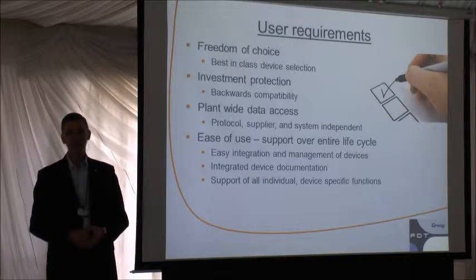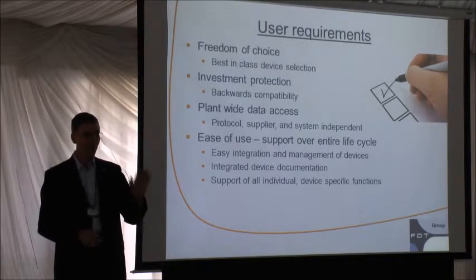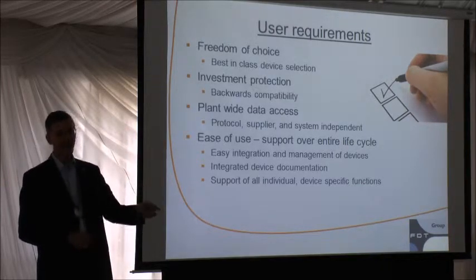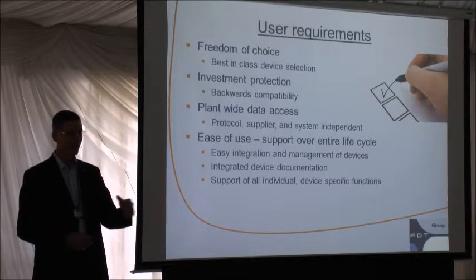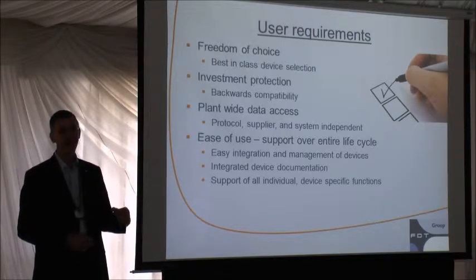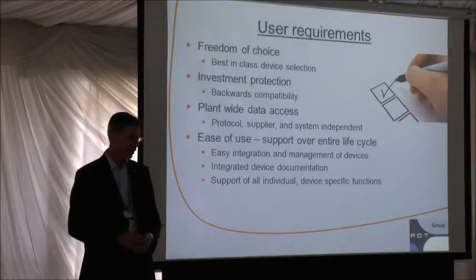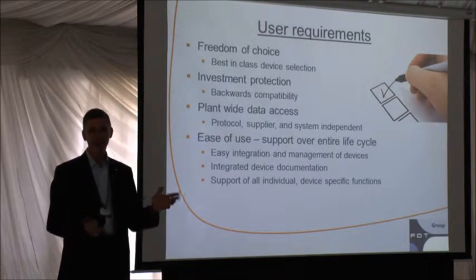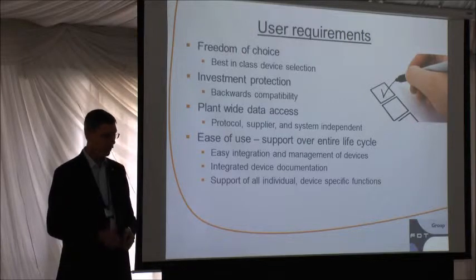One of the really neat features is plant-wide access to the intelligent information in your devices. We can go through any network to get to any device — through any number of networks to get to a single device — and you can be anywhere in your facility on that architecture and talk to that device. You're able to access all the intelligence sitting out on these networks that before was very difficult to get at. And we've engineered the standard to have features over the entire lifecycle.